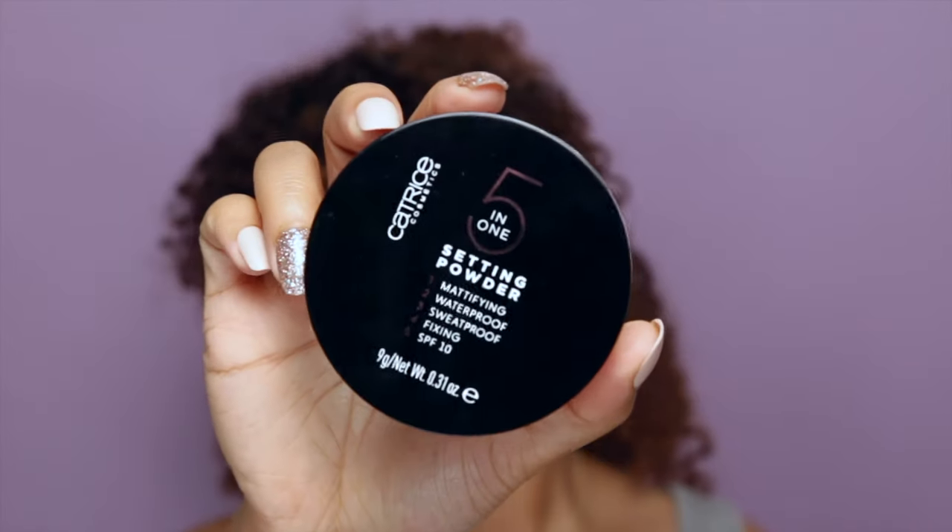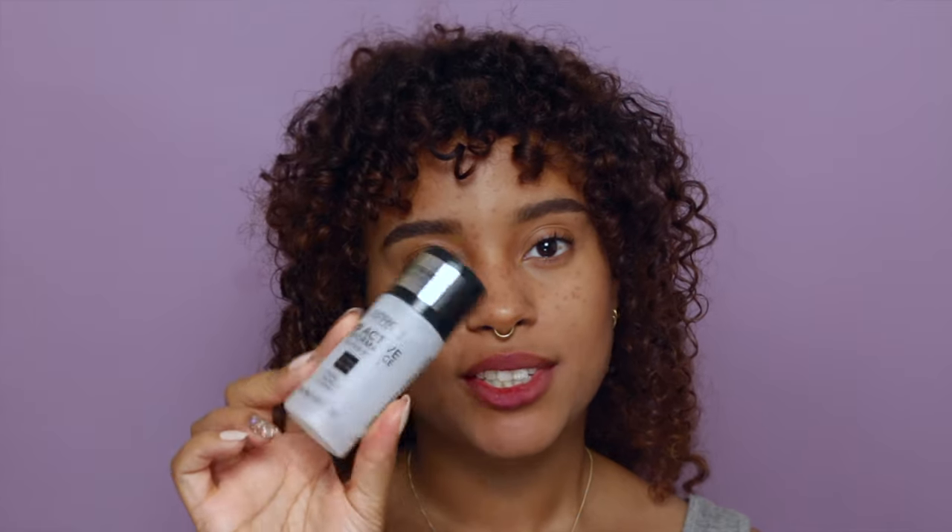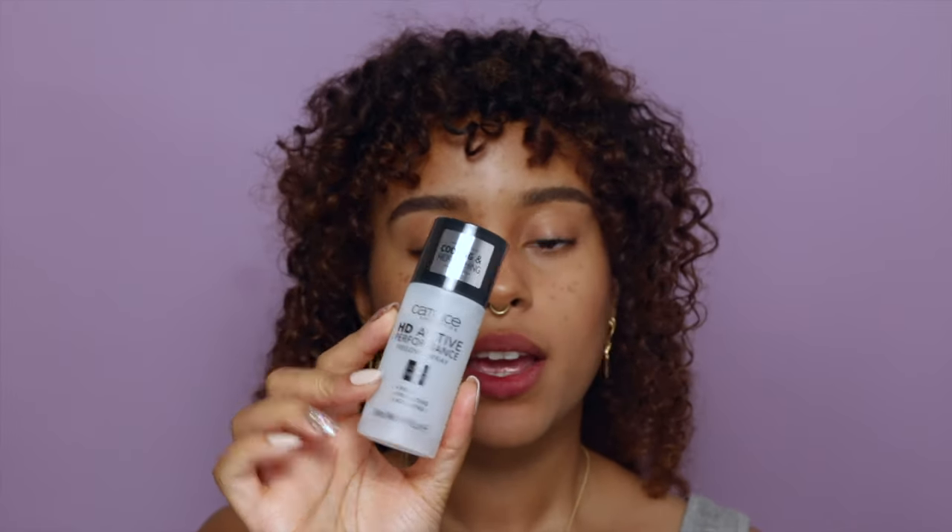I'm using a fluffier brush to blend all the product out. We've only applied very little product, but because they're so high-coverage everything is covered while still feeling very light on the skin. I'm going to use this 5-in-1 setting powder to set my whole face — it's mattifying, waterproof, sweatproof, fixing, and has SPF 10. I'll apply a light layer over the areas covered with concealer, then finish with this HD active performance freezing spray misted all over my face.